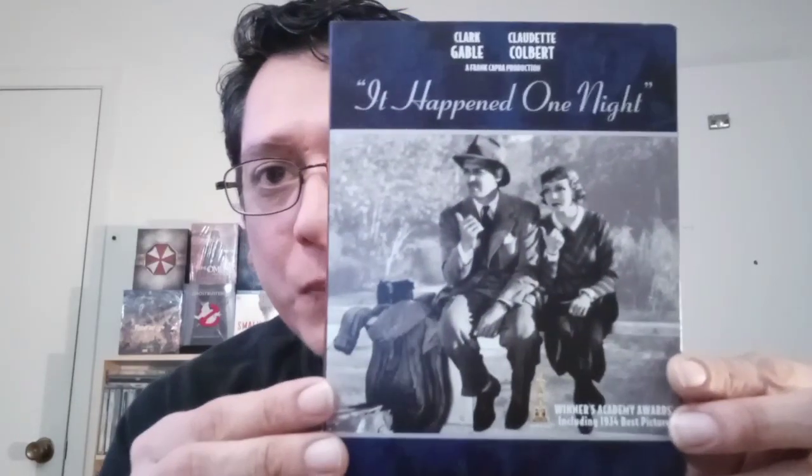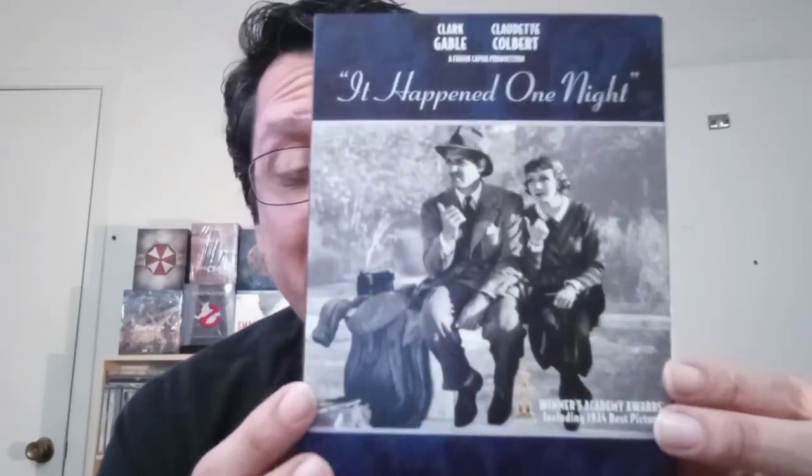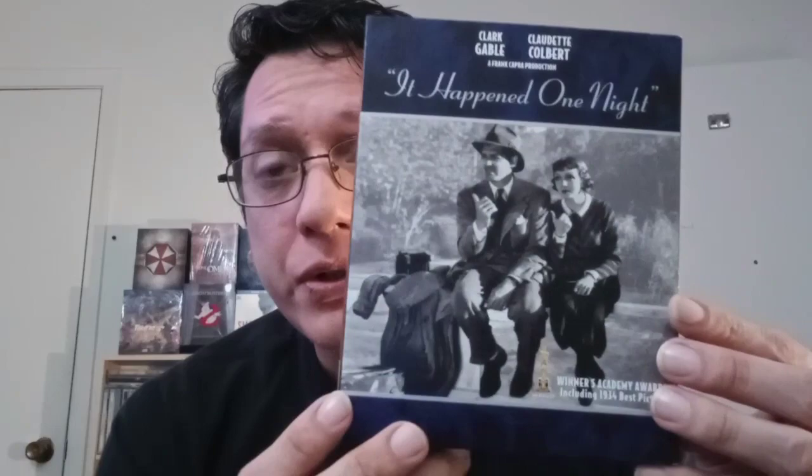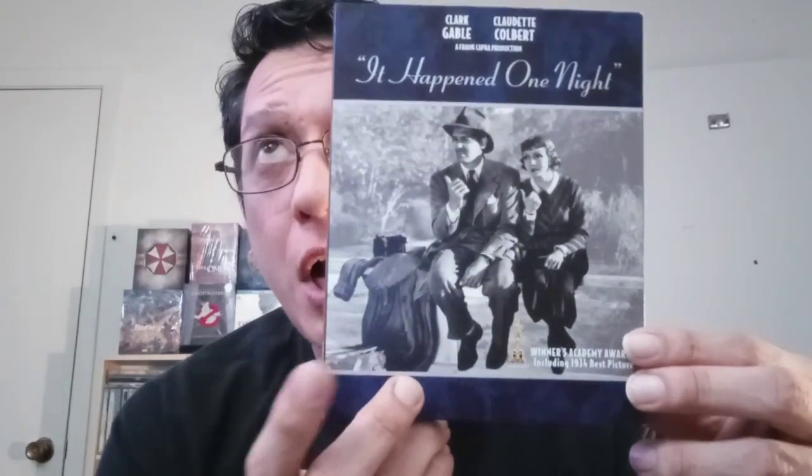I'll start with the oldest first and then work my way to the more current. First off, we have It Happened One Night with Clark Gable and Claudette Colbert. I have seen this movie one time, a really long time ago. This is actually the first movie to win the top five Oscars — best picture, best director, best screenplay, actor, and actress. So it swept the top five. I'm really excited to check this out on 4K.